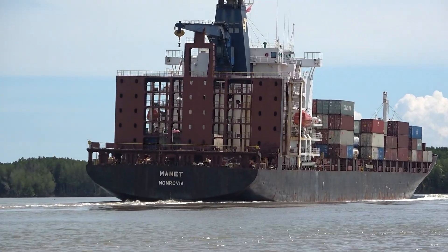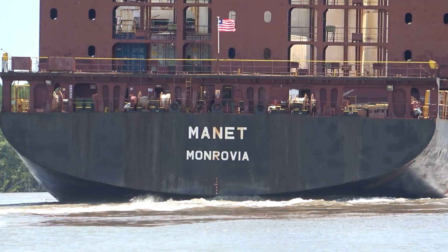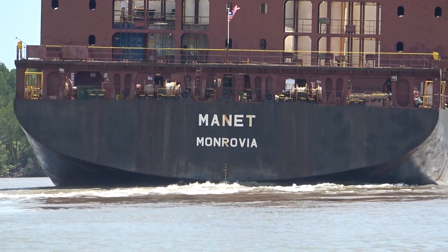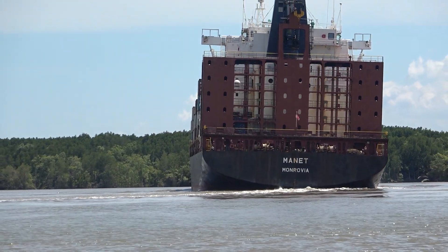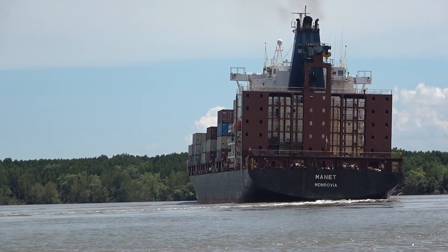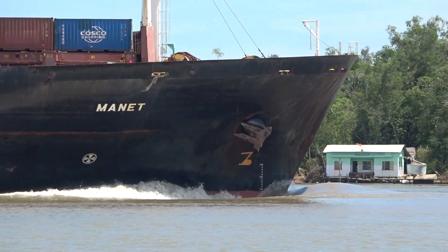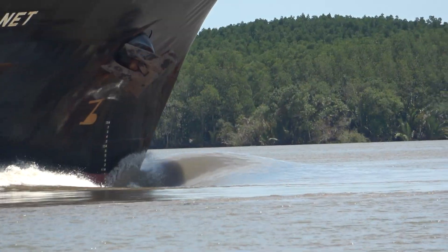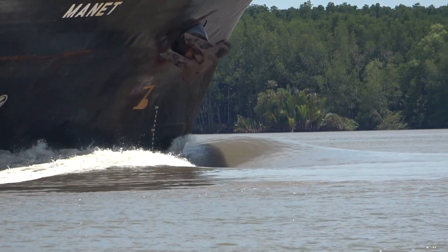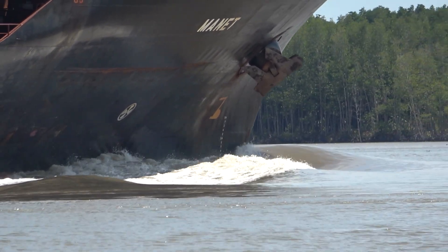That capacity figure, along with the DWT, pins down her specific role and carrying power within the global network. To recap: the Manet is a 24-year-old container ship flying the Liberian flag, about 195.6 meters long, 30.2 meters wide, capable of carrying over 30,000 tons deadweight or 2,272 TEU. These facts paint a picture of a mid-sized, older, but clearly still very active vessel in the fleet. Even a ship that isn't ultra-large carries a huge amount — the scale is immense regardless.